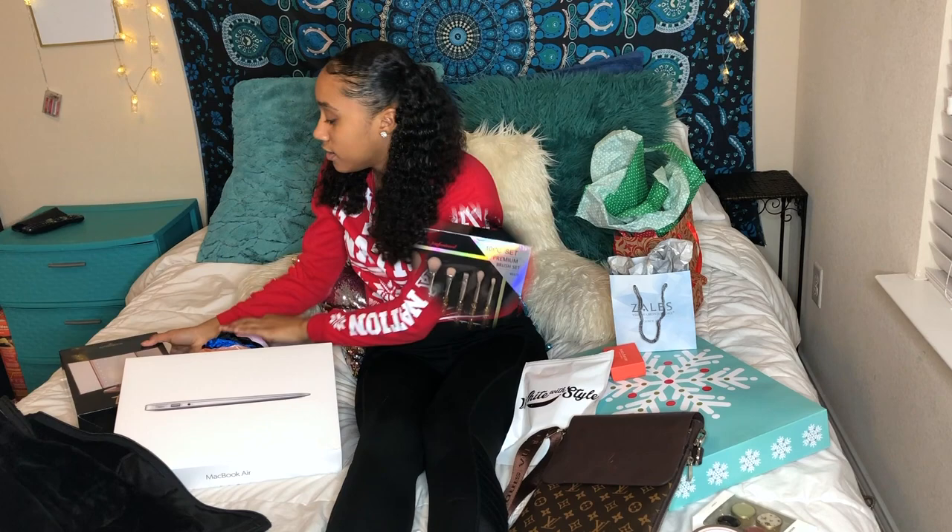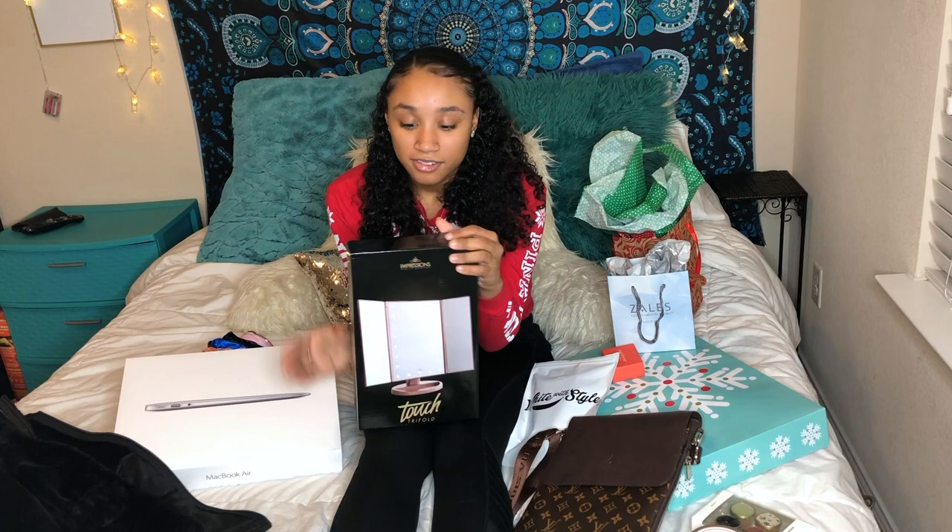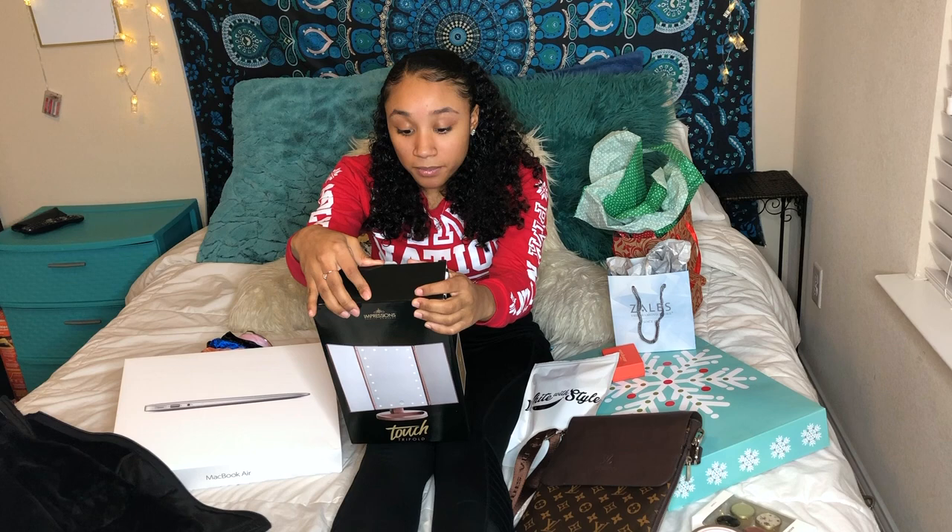Next I got this — I've seen a lot of girls on my dance team that have this. It's a touch tripod makeup mirror.